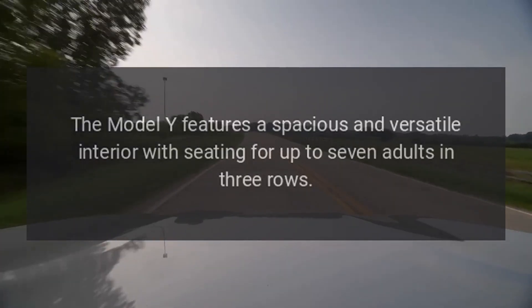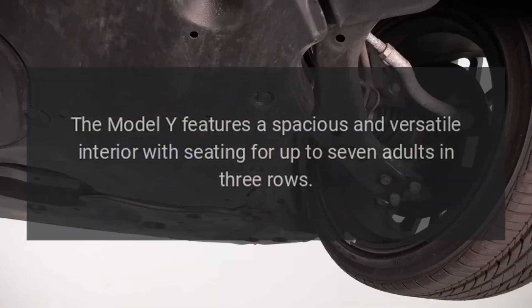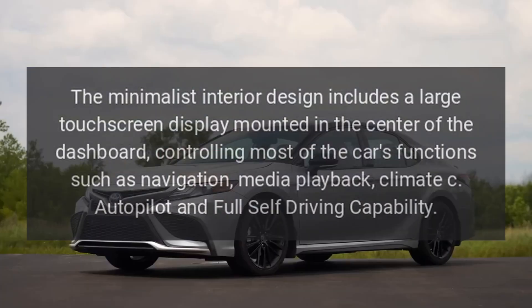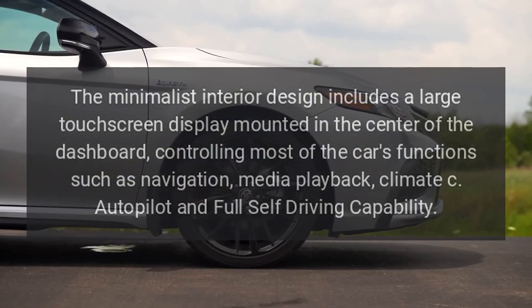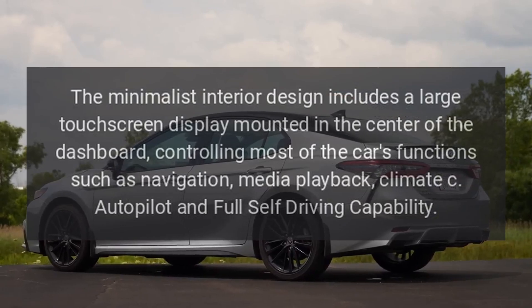Interior. The Model Y features a spacious and versatile interior with seating for up to 7 adults in 3 rows. The minimalist interior design includes a large touchscreen display mounted in the center of the dashboard, controlling most of the car's functions such as navigation, media playback, and climate control.